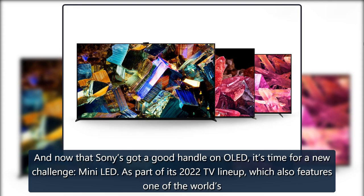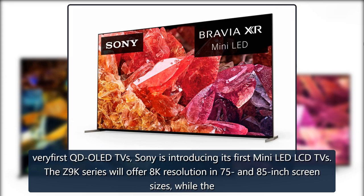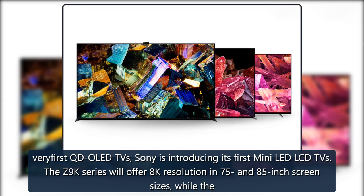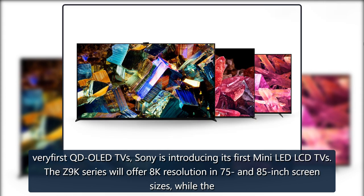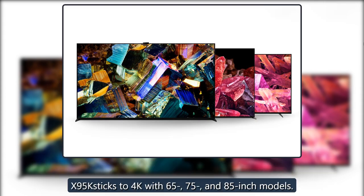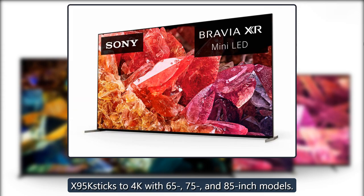As part of its 2022 TV lineup, which also features one of the world's very first QD-OLED TVs, Sony is introducing its first Mini-LED LCD TVs. The Z9K series will offer 8K resolution in 75 and 85-inch screen sizes, while the X95K sticks to 4K with 65, 75, and 85-inch models.